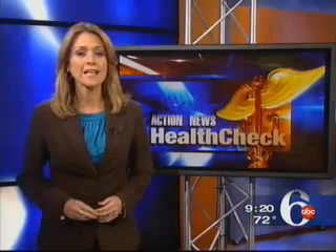Infrascanners won't replace CT scans in hospitals, but they could help monitor trauma patients at the bedside. The device is already being used in other countries, and the Food and Drug Administration could approve its use here later this year. Allie Gorman, Channel 6, Action News.